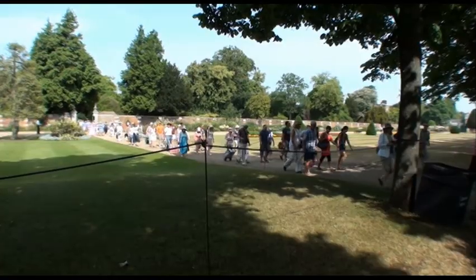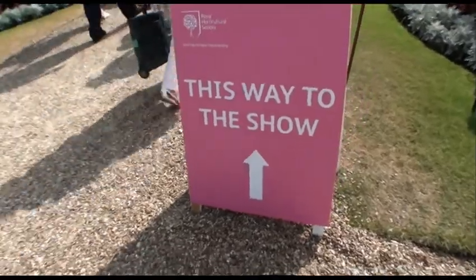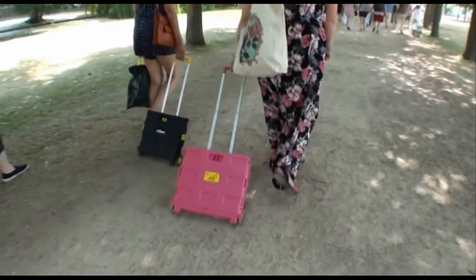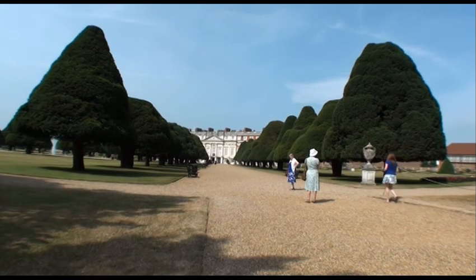Everyone seems enthusiastic, and that's why we're all here. What you're about to see is the true story behind the 2013 Hampton Court Flower Show. I have my ticket in my hand, and I'm ready to go inside.